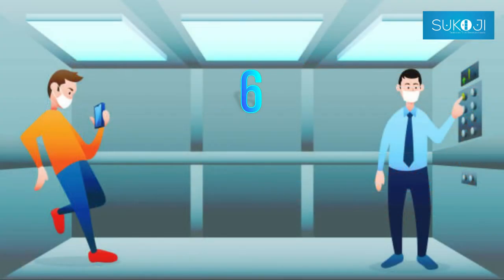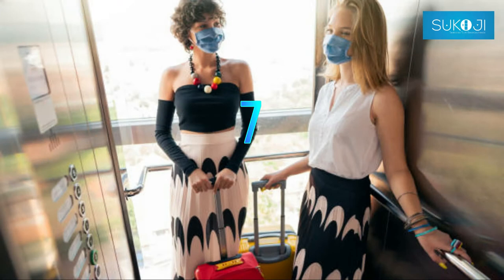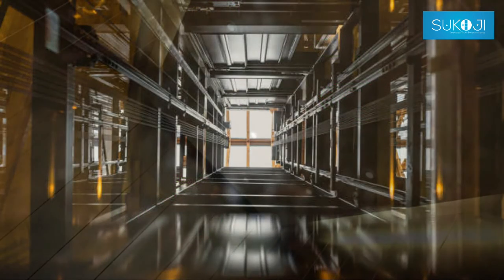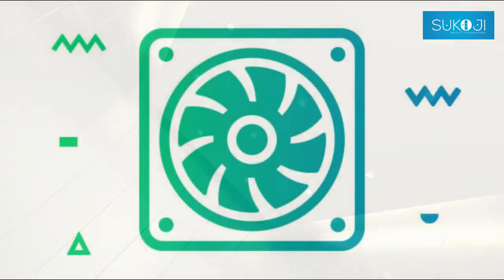Number 6: Don't lean on the lift wall. Number 7: Avoid talking — mostly stay calm in the lift. Number 8: Maintain social distancing. Number 9: Consider adding supplemental air ventilation or local air treatment devices in frequently used elevator cars.